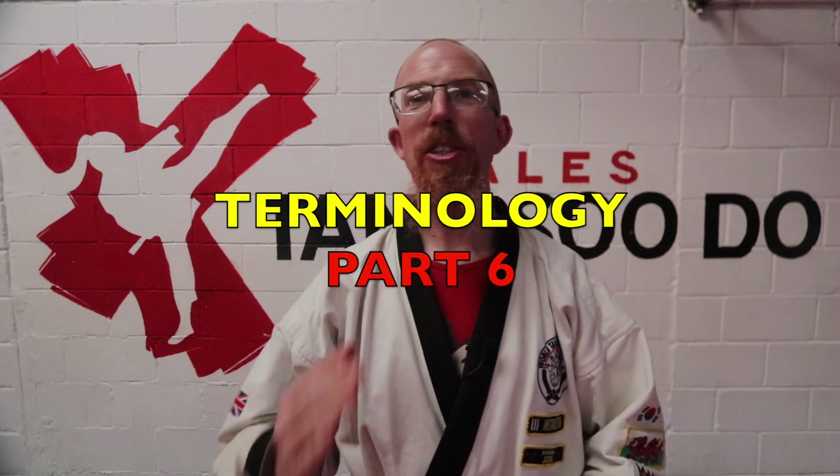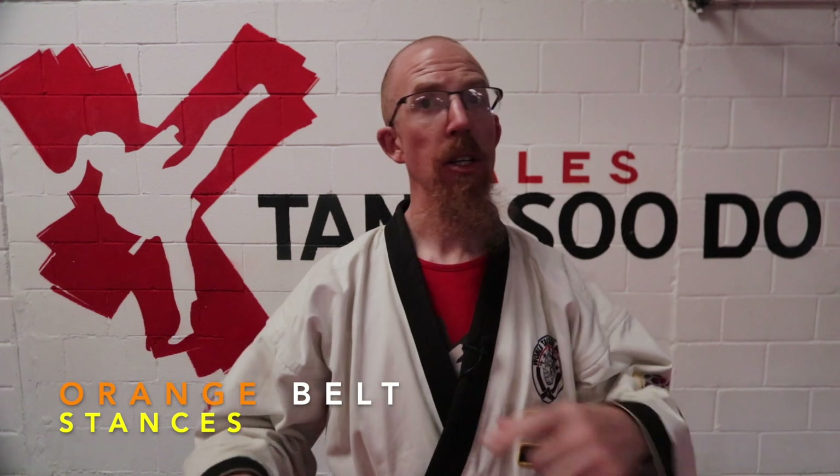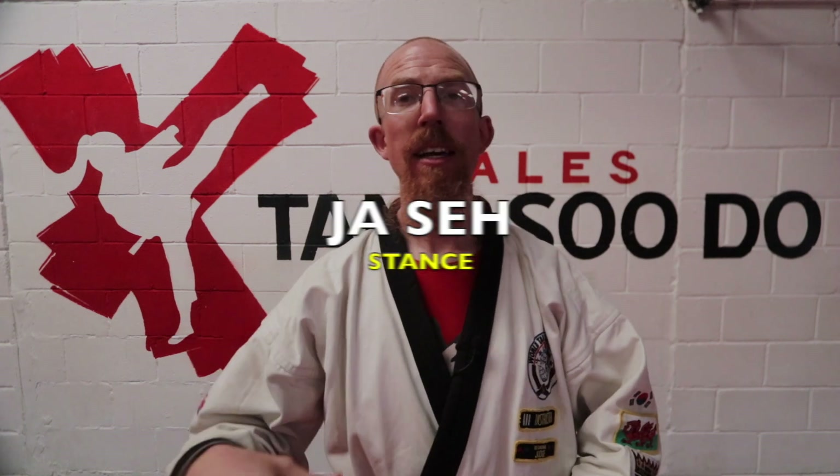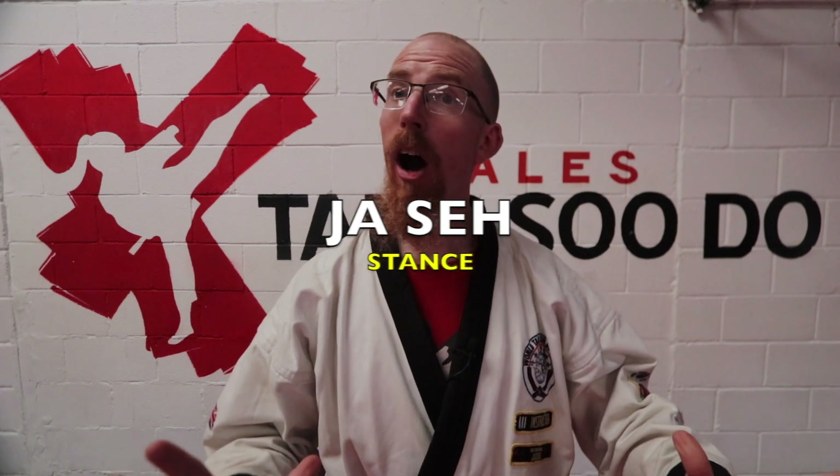Welcome to this week's Terminology Tuesdays. In this edition, we're going back to stances. The word is jasa. These are advanced stances going all the way from technically orange belt right the way to black belt.